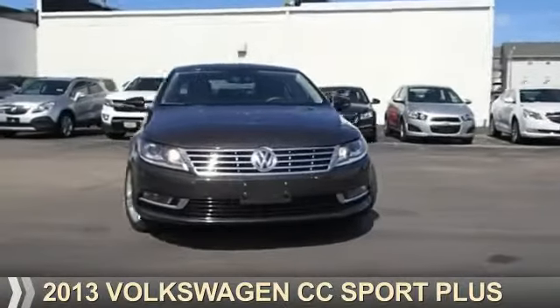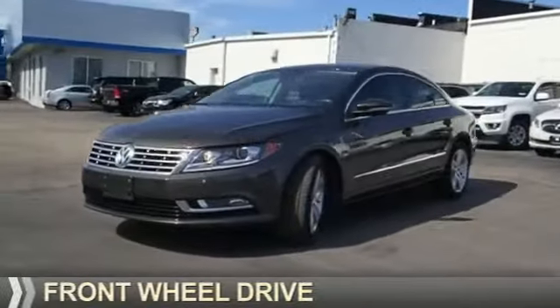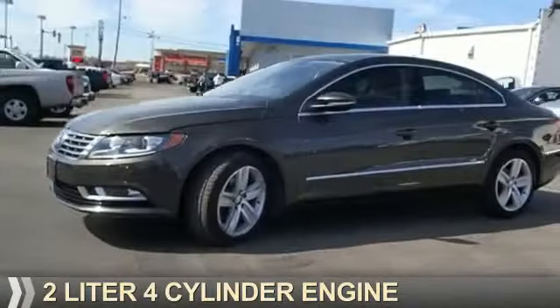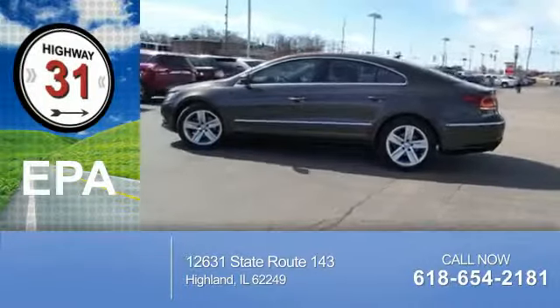Presenting the 2013 Volkswagen CC. It's powered by Front Wheel Drive, a 2-liter, 4-cylinder engine. Great fuel efficiency saves you money by requiring fewer trips to the gas station.